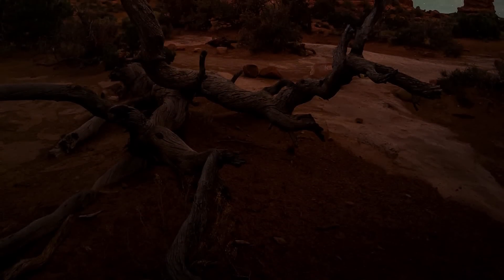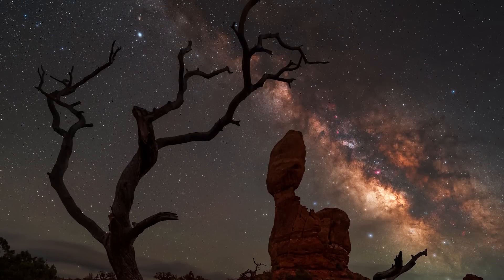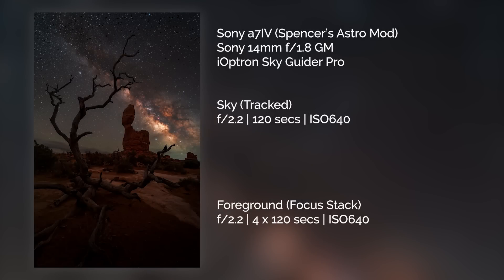This image was a focus stack, so it's nice and sharp from front to back. I have a tutorial on my YouTube channel about focus stacking. For the sky I use a star tracker, and I use the same settings for the sky and the foreground because it makes the blending much easier later on in post-processing.